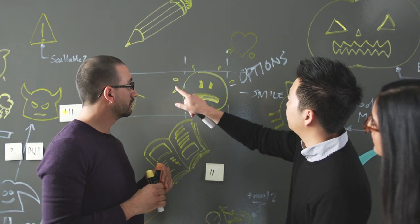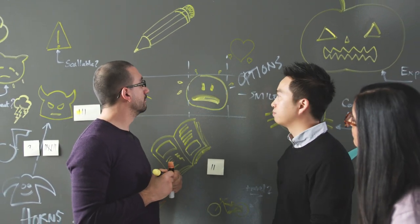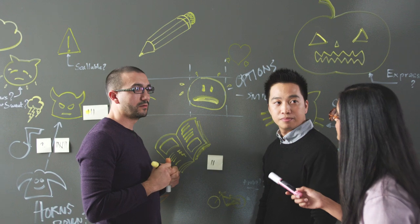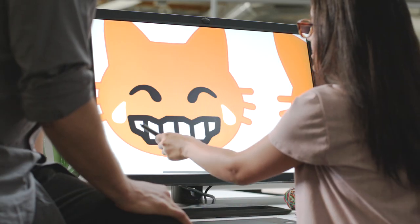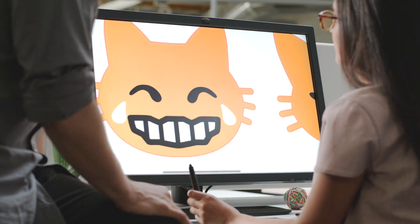Our expert team is constantly evolving the language so it stays fresh and relevant. We're really looking towards improving emoji support for very complex emotions like laughing so hard you're crying, and you're a cat. The Chrome team is really excited about being able to translate the entire internet into emoji.